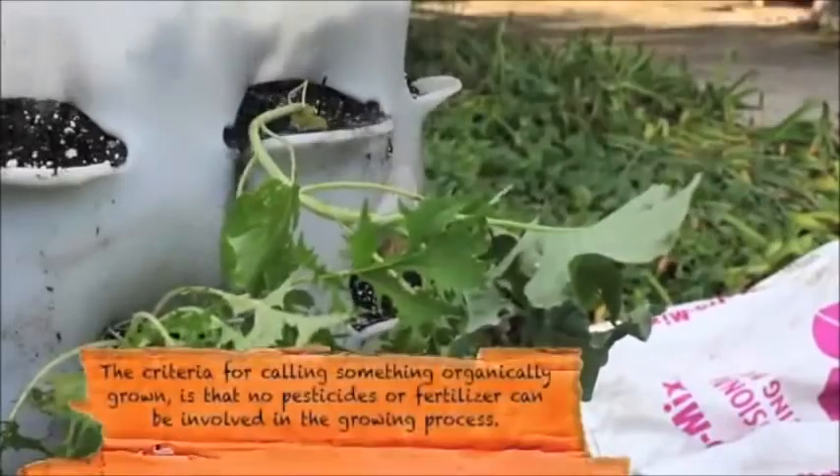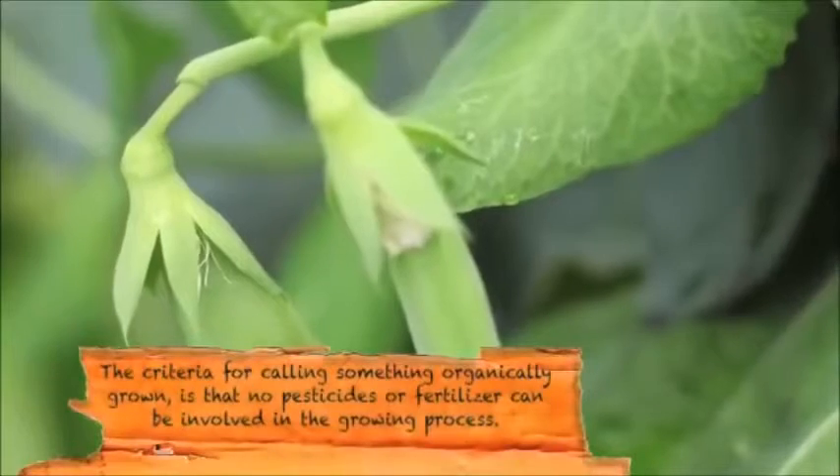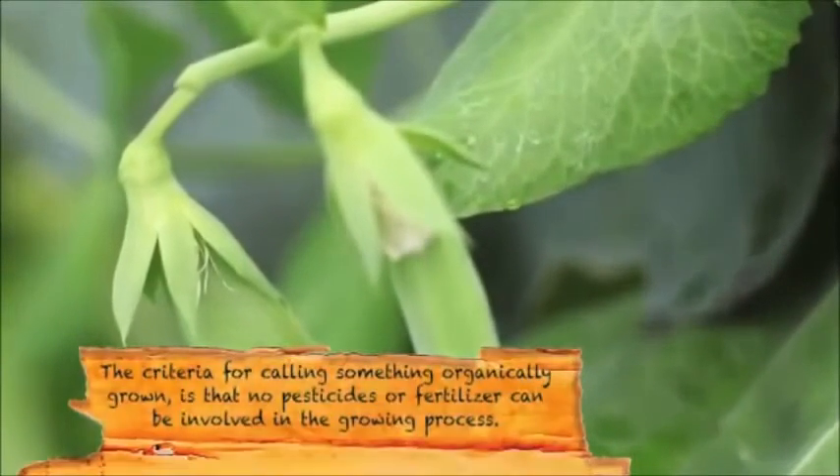For organic agricultural products, the organic label assures that the foods were grown without the use of toxins such as pesticides and fertilizers.